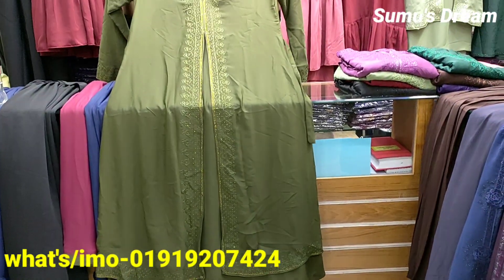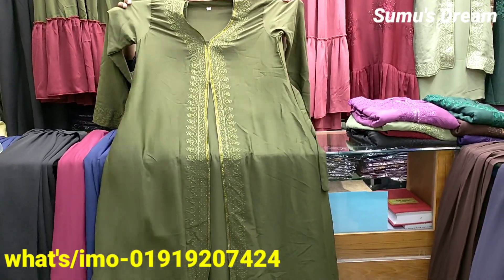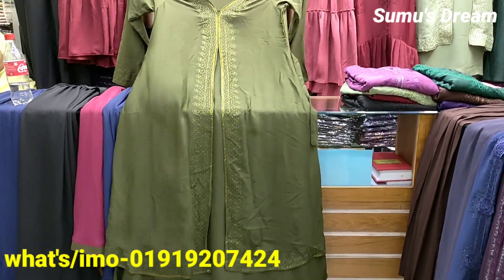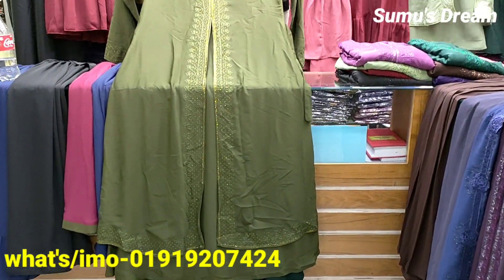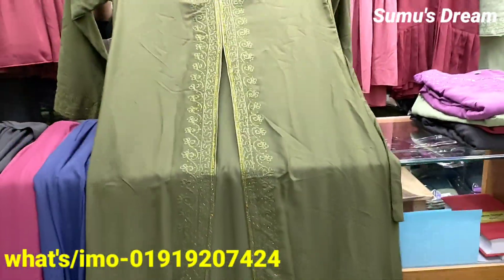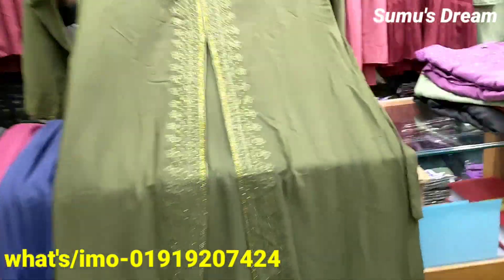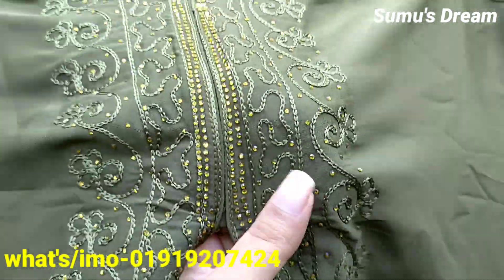Assalamualaikum! Welcome to this box — we have a pretty nice collection here. This collection is very nice. We have 47 boxes in total.